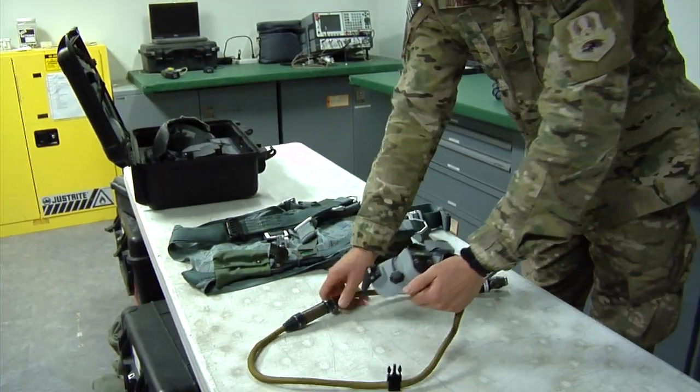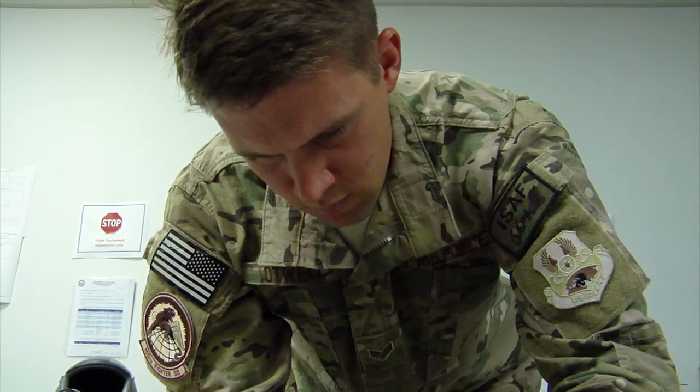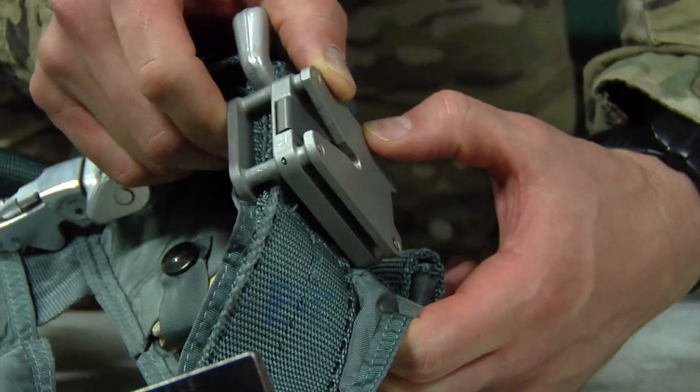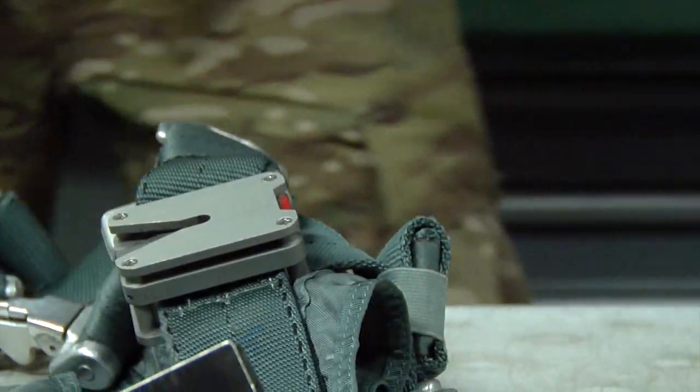It's a little bit new for us because now, as life support and survival equipment work that we usually do, we're getting a little bit more involved with the actual weapon system of the aircraft, so that's pretty neat. We're basically in charge of pre-flighting and post-flighting the equipment for the pilots before and after their flights to make sure everything's in proper working order.